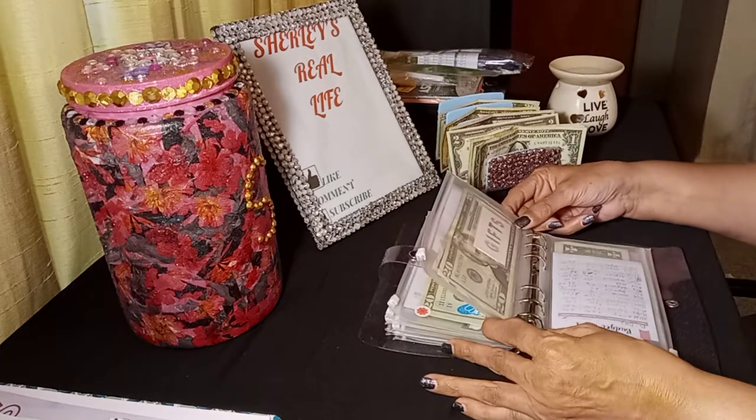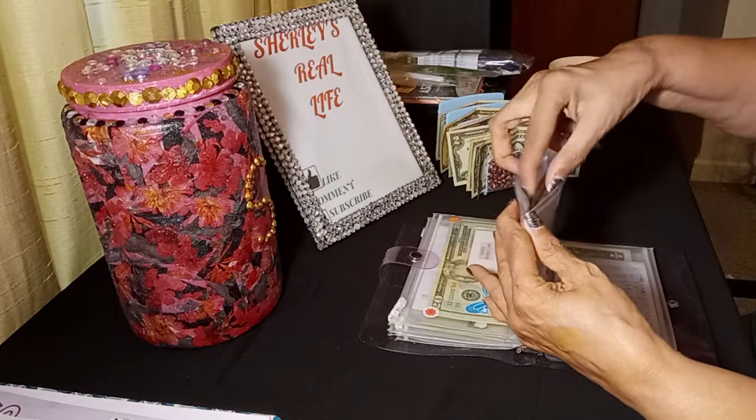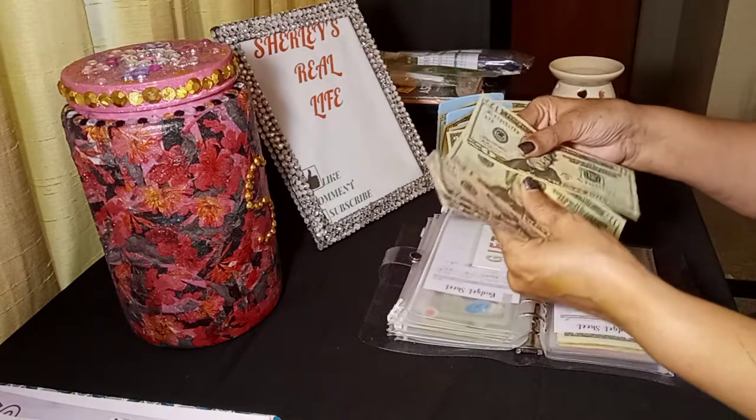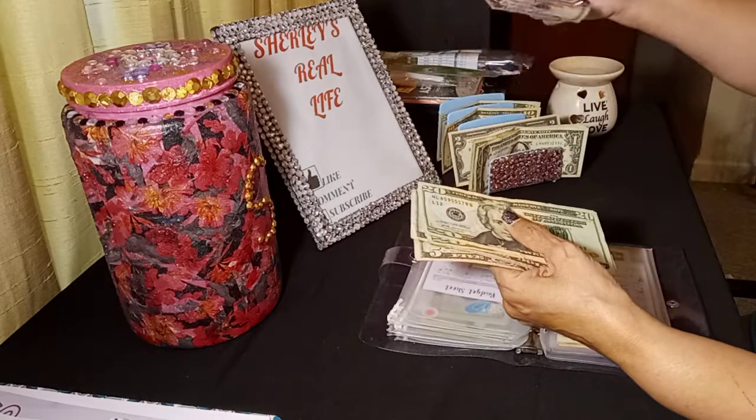Here we go — our gifts envelope. We're only going to put $5 in our gifts for today. $20, $40, $45, $50, $55, and $60. Everything is growing!